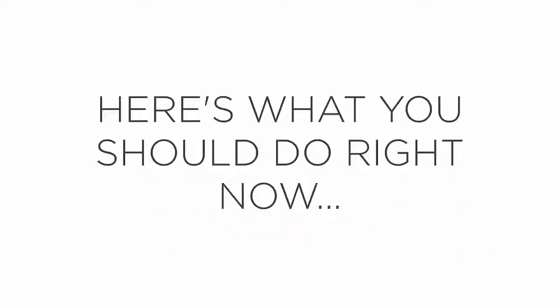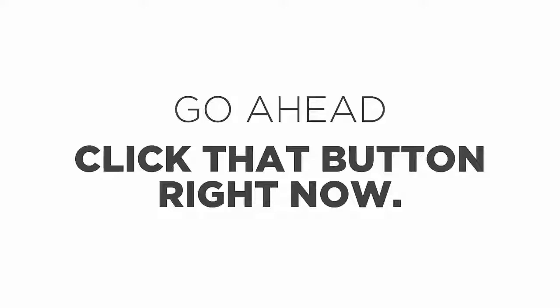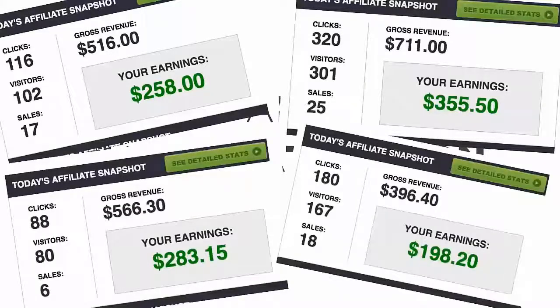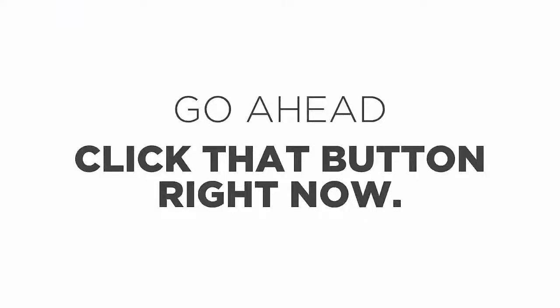So here's what you should do right now: go ahead and click the button on this page to secure your access to the software and the system that comes with it. You're going to absolutely love this, and I am super confident that if you follow my step-by-step instructions you will see amazing results — $258, $355, $283, $198 — many of these are results from my students who have used my software successfully.